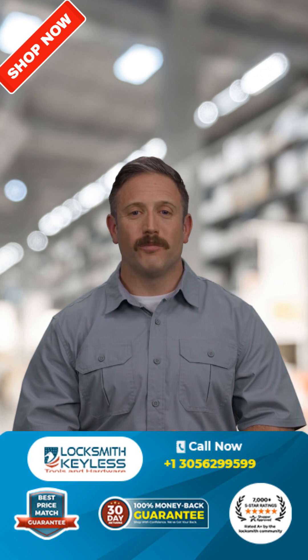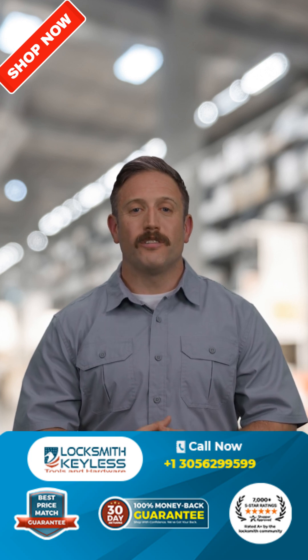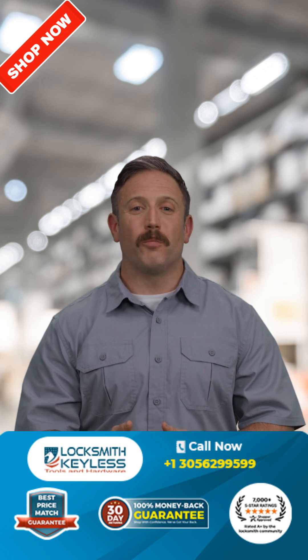Hey, what's up, guys? This is Phil with Locksmith Keyless, where smart locksmiths gear up for less and get the best tools at spectacular prices.